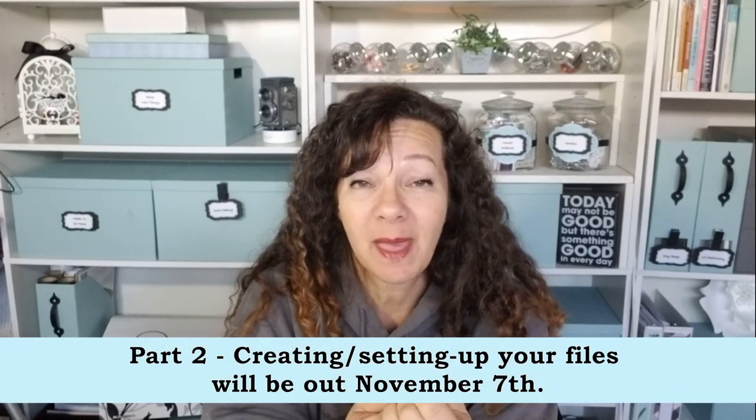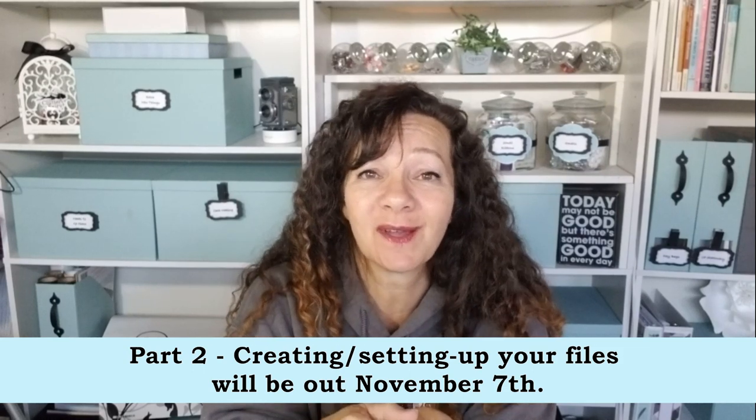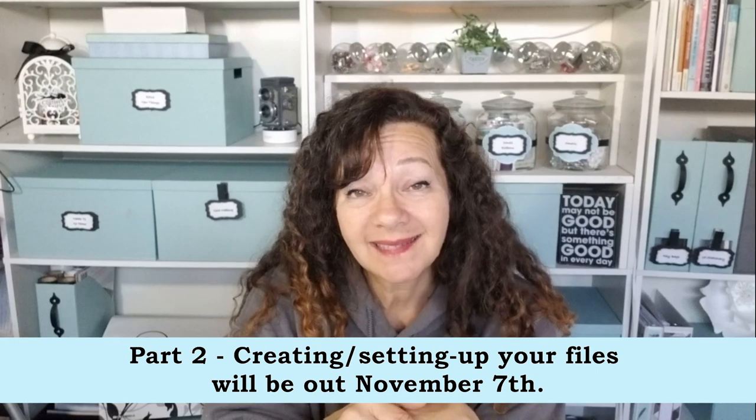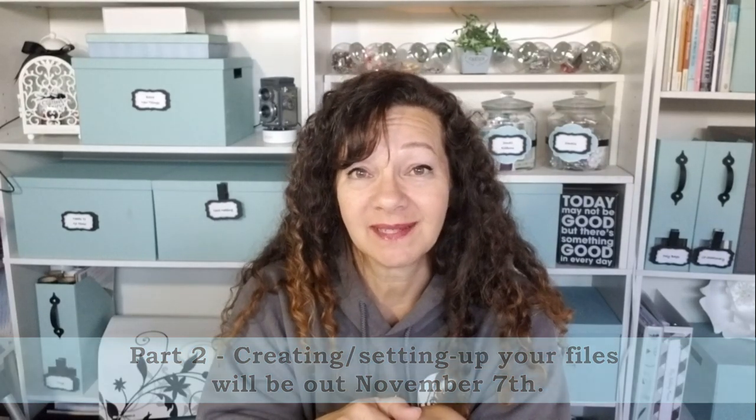If you have any questions about specific papers or what to do with them, please leave it in the comments below. Paperwork isn't that scary once you get the correct file system set up. Thank you so much for watching — please click like, and if you haven't already, click that subscribe and notification button. I'll see you guys soon, bye!